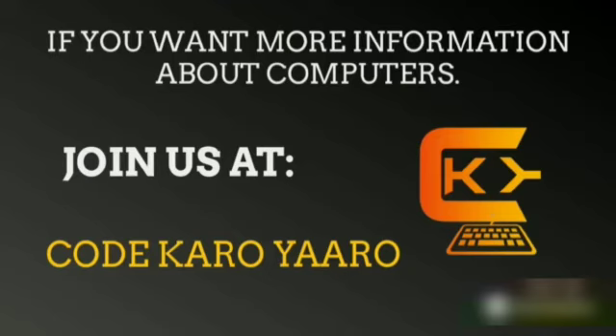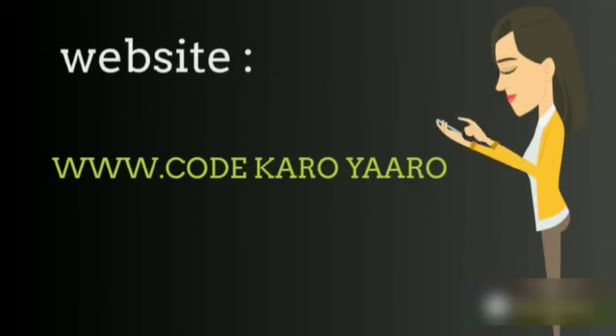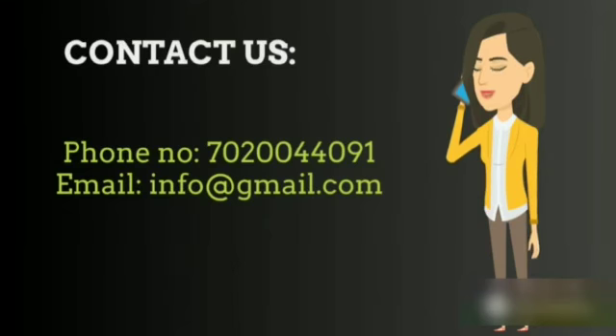If you want more information about computers, please join us at CodeKaruAro. Website: www.CodeKaruAro. Contact us — phone number: 7020044091.